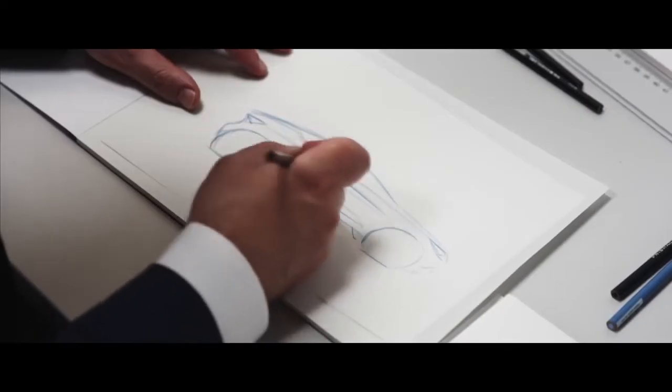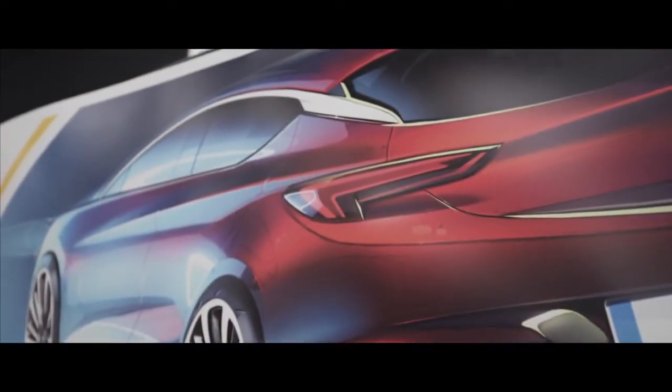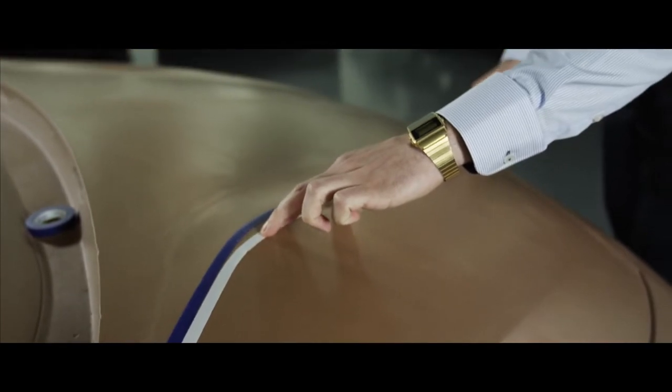When the first design sketch is on the table, then we start thinking about where are areas we want to improve aerodynamics. We do our major achievements together with the designers and the shape of the car itself.